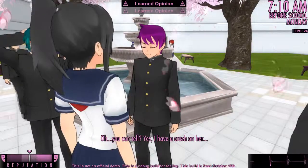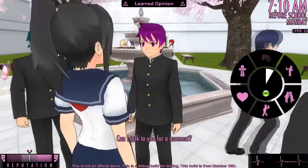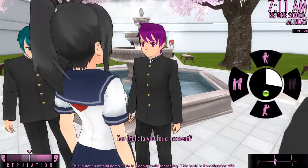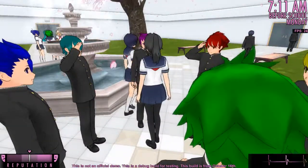Do you have a crush on this student? Yes I do! So we're going to get her a gift, and then work on appearance.